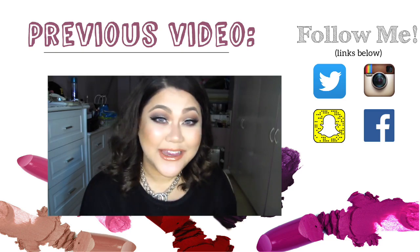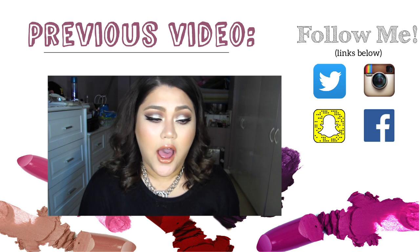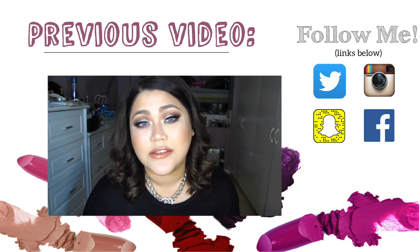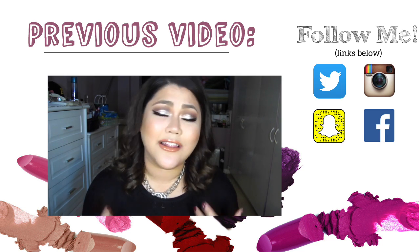This is going to be a makeup tutorial inspired by the lovely Nikkie Tutorials. If you have been watching me for a long time, you will know that I always get told that I look like the Nikkie Tutorials of the Philippines. And you know what? I'm going to take it because I love her.